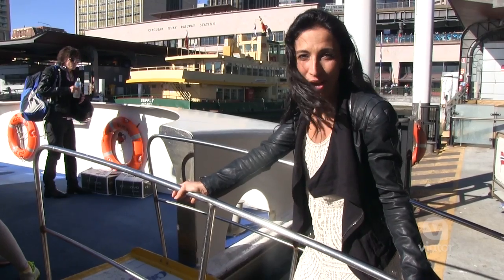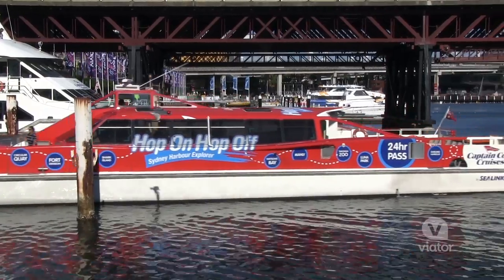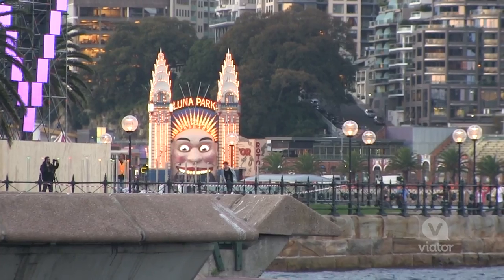Today we're taking to the water on the Hop On, Hop Off boat cruise to see some of Sydney's best. Let's go. Sydney Harbour is home to so many of the city's attractions.